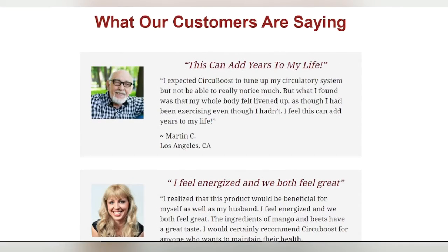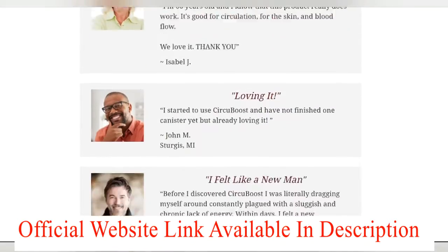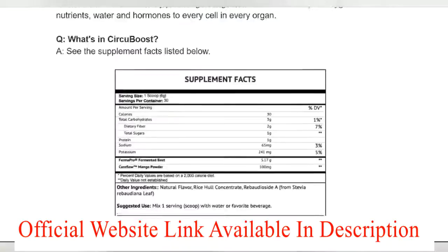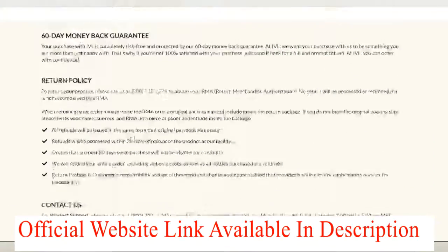No questions asked. So friends, proceed with an open mind and heart and buy. The official website link is available in the description — you can buy from there. And friends, after buying the product, let me know in the comment box. Thank you, and thanks again.